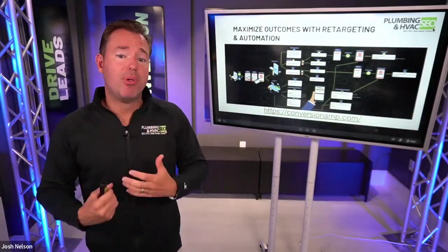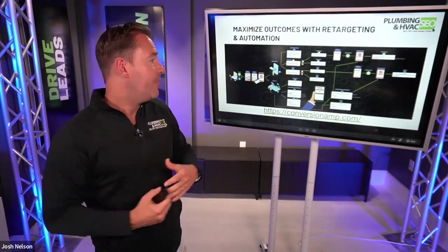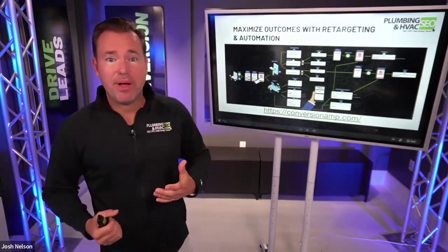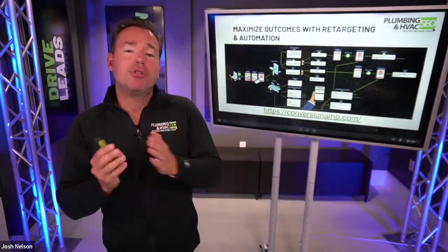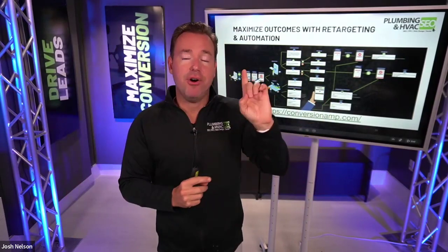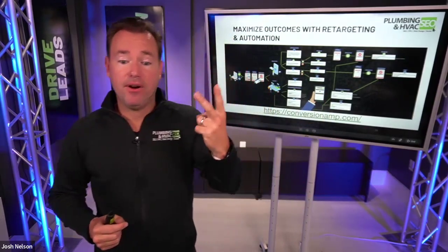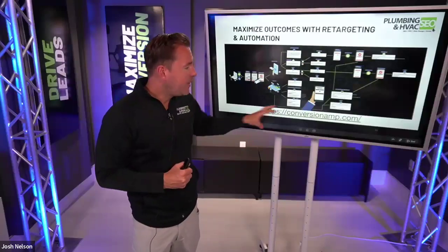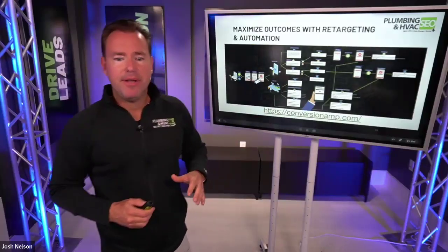The marketing automation platform that we use is called Conversion Amp. It's an amazing platform where we can text message, phone call, and email to follow up any of the leads we generate, putting automation sequences in place that keep following up until they say no or until they book their service call. There's a free demo at conversionamp.com.